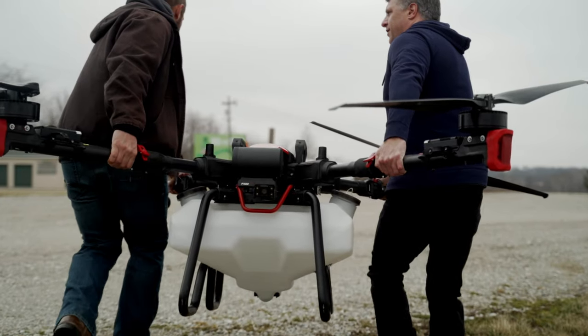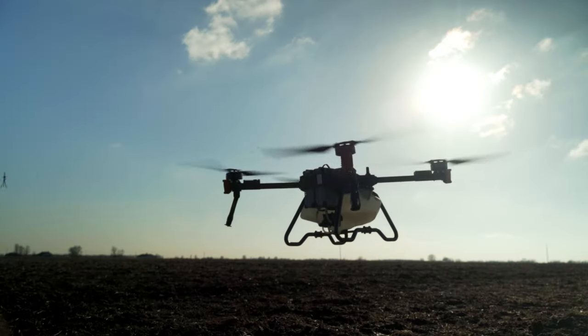These are the biggest drones I've ever seen, and they might just change the way America looks at agriculture. We're going to talk all about it — don't go anywhere.